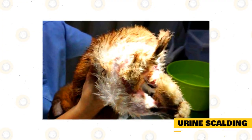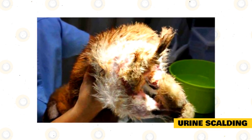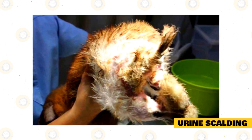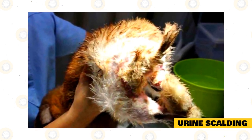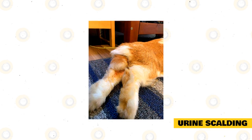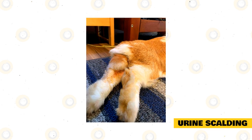Urine scalding. Can you imagine having urine or feces clinging onto your skin? With all the bacteria in them, is it any wonder that the skin gets nasty after a while? Unlike cats or dogs, rabbits aren't known for cleaning after themselves, so after releasing they may have remnants stuck around the areas. Urine and feces buildup can cause chemical burns on the skin of your rabbit, giving them red, nasty-looking spots.